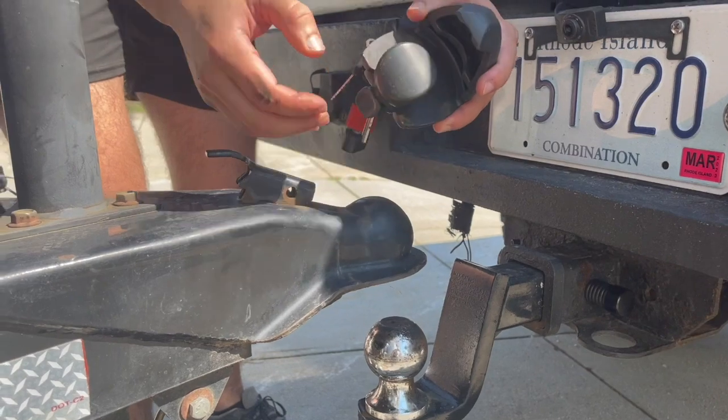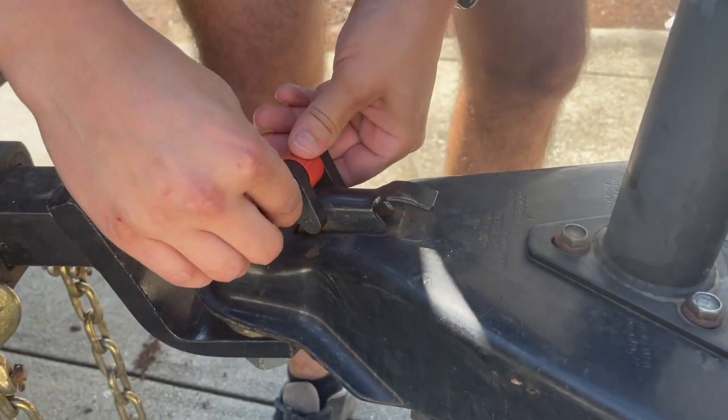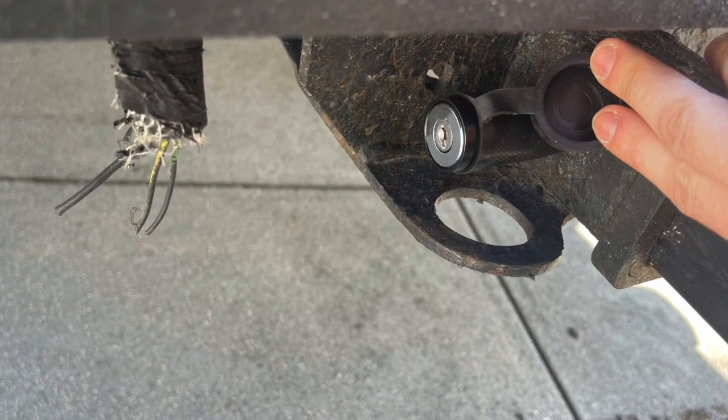We did buy some additional accessories for peace of mind, since we plan on leaving the trailer on the job site. We bought a ball lock so when we disconnect it no one can steal the trailer. We also bought a hitch lock, which is a heavy-duty pin that you lock in place, and a receiver lock - the receiver that goes into the truck also has a lockable pin.